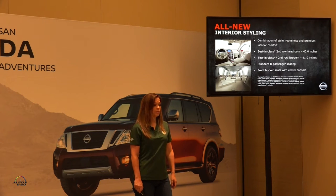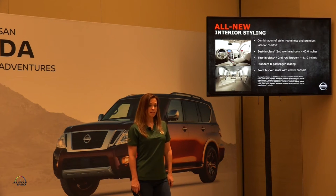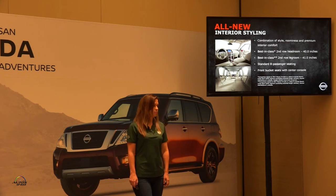All-new interior — it's a combination of style, roominess, and premiumness. Best-in-class second row headroom and knee room. Standard eight-passenger seating with optional captain seats in the second row, with bucket front seats and a center console.